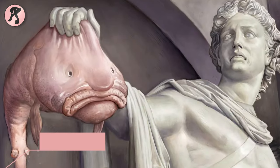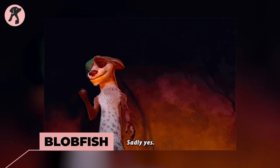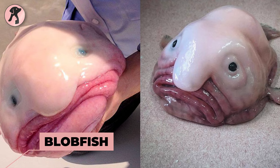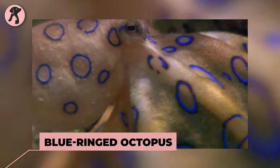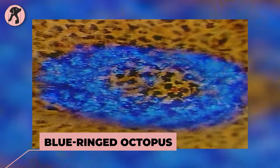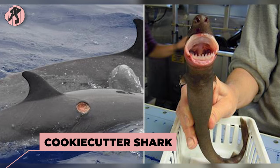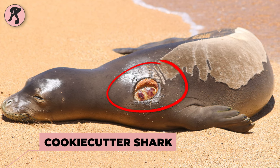Blobfish is known as the ugliest fish in the world — a gelatinous fish that comes with a droopy, saggy appearance. Blue-ringed octopus is a small octopus with bright blue rings that warn of its potent venom. Cookie cutter is a small shark that takes round bites out of larger marine animals, leaving a distinctive cookie-shaped wound.